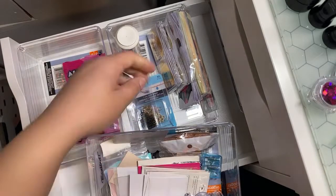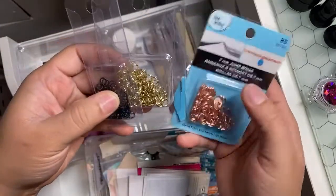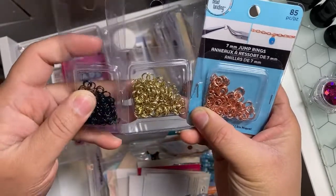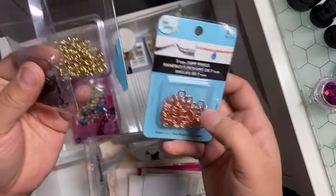What size are your jump rings? They're all the same — they're 7mm. I just got them in different colors, and I got these from Michaels.